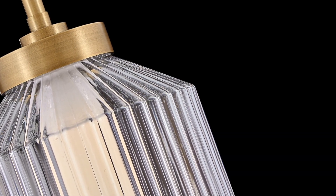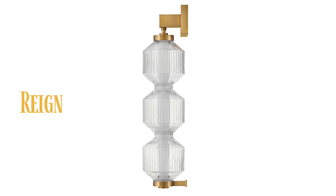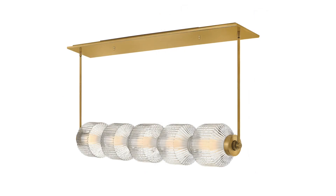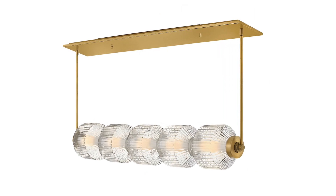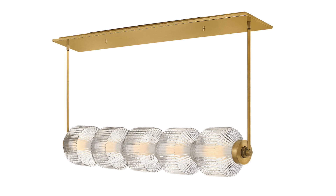Rain, a glamorous silhouette combining clear ribbed glass with a lacquered brass finish and featuring integrated LED lighting. Also available as a linear pendant, Rain's glamorous silhouette combines textural interest and transitional elements for a vibrant and versatile collection.